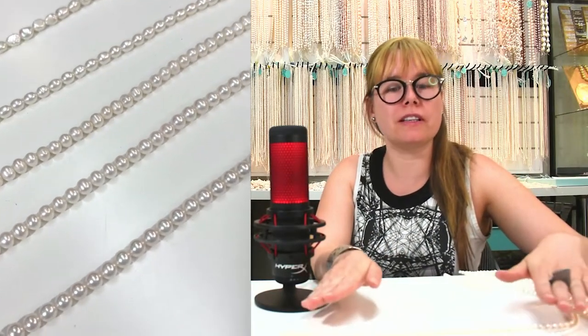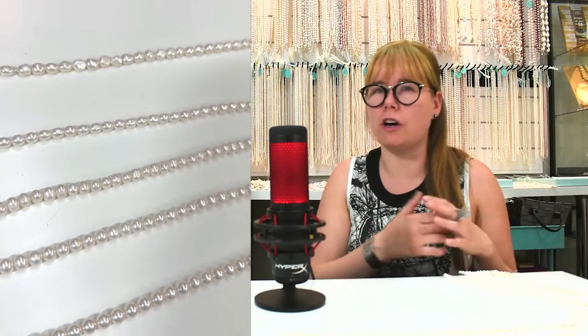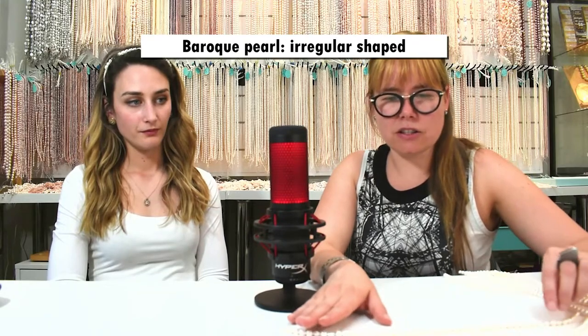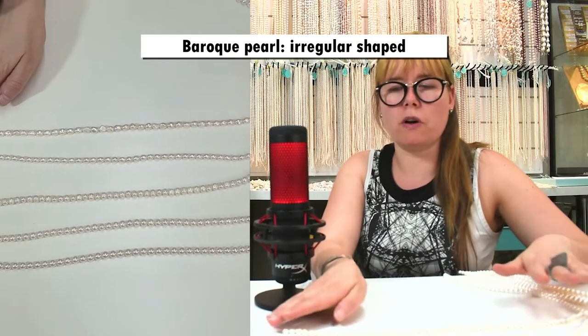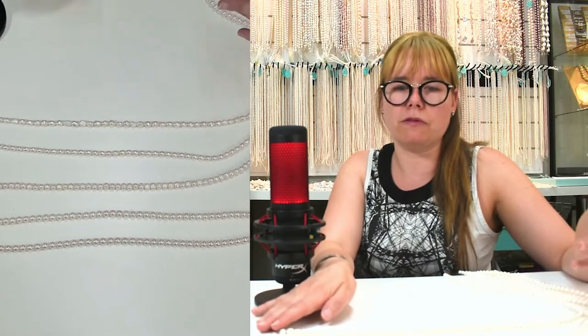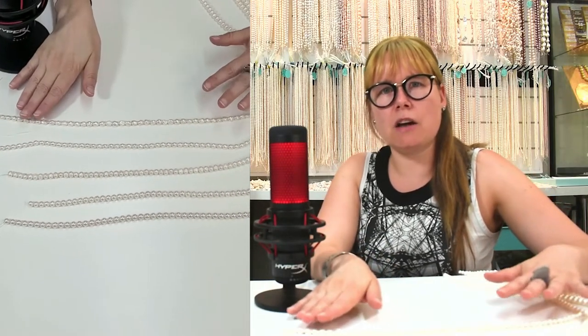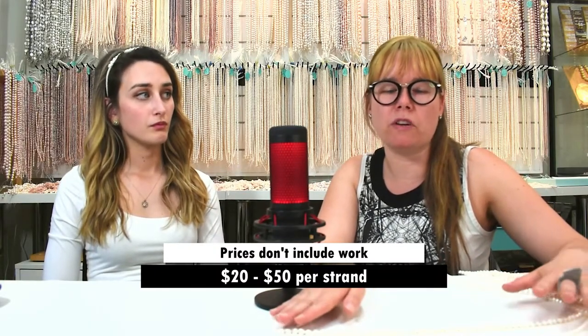We've prepared an example of all white strands of pearl in different shapes and really different prices, because you can really have pearls for all budgets. Here we have a baroque pearl, which is really irregular. That's usually the least expensive kind of pearl. For a strand — just for the pearl, without the work and the clasp — you can expect between $20 and $50.